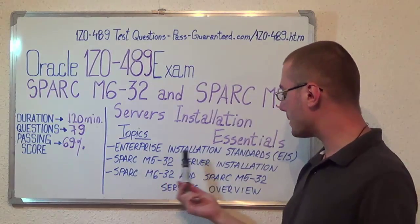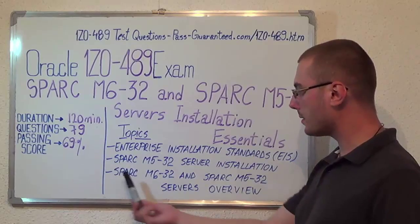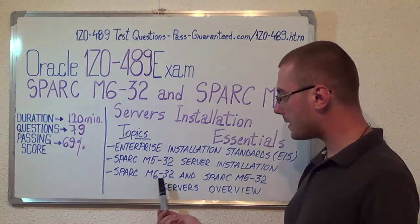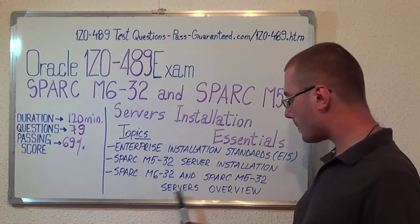Now let's move on to the exam topics. First, we have Enterprise Installation Standards or EIS. Second, Spark M5-32 Server Installation. And the last one, Spark M6-32 and Spark M5-32 Servers Overview.